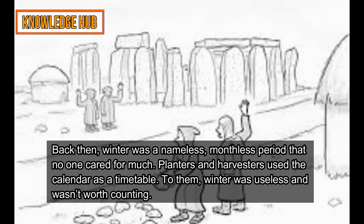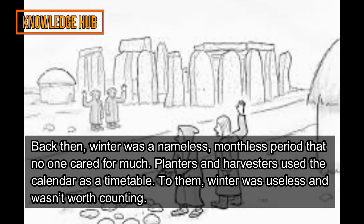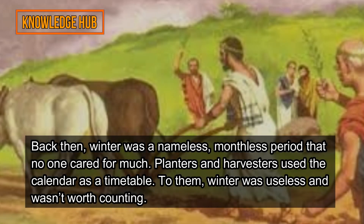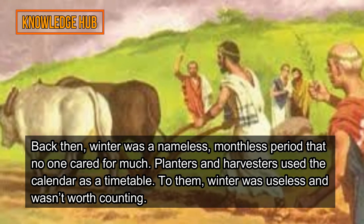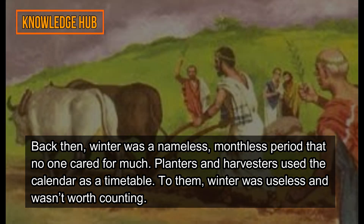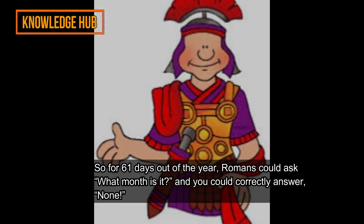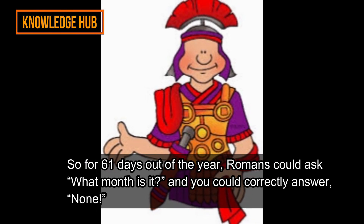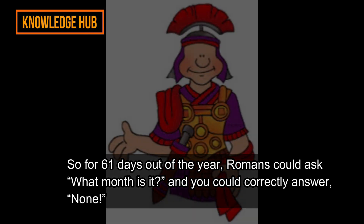Back then, winter was a nameless, monthless period that no one cared for much. Planters and harvesters used the calendar as a timetable — to them, winter was useless and wasn't worth counting. So for 61 days out of the year, Romans could ask 'what month is it?' and you could correctly answer: none.